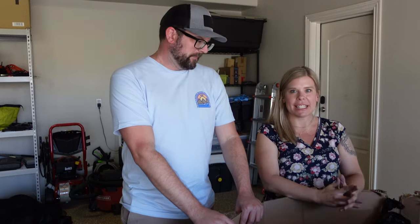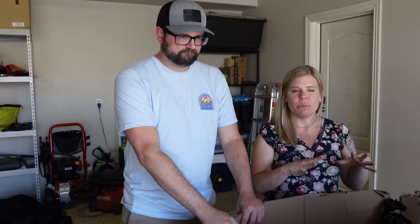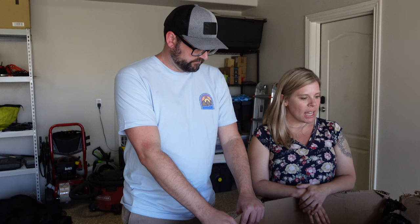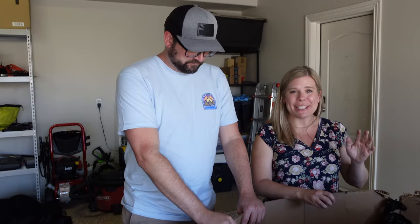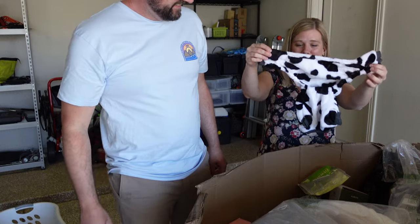Hey guys, welcome back to our channel. I'm Kelly and I'm Casey, and we are here unboxing the mystery extra palette that we weren't expecting to receive. It seems like it's got a mixture of all kinds of random things — returns and crap and all kinds of things, so it's very interesting.